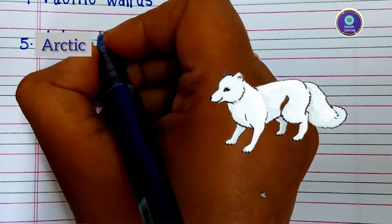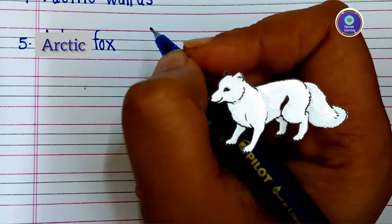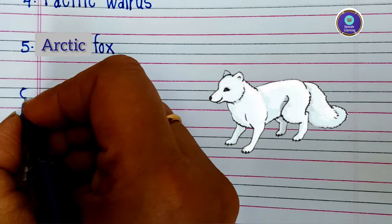Fifth animal is arctic fox — A-R-C-T-I-C F-O-X — arctic fox.